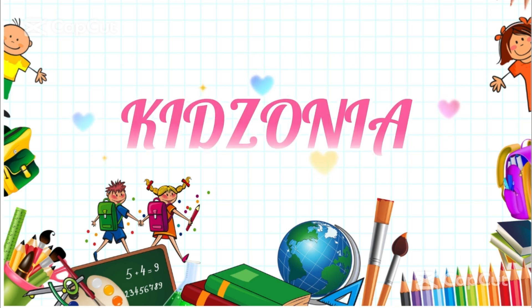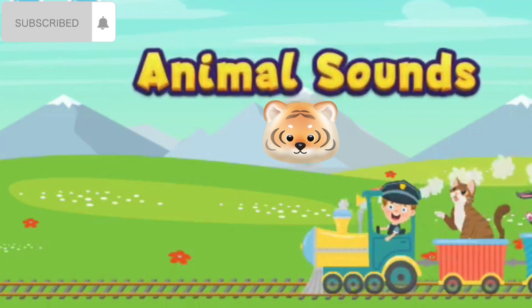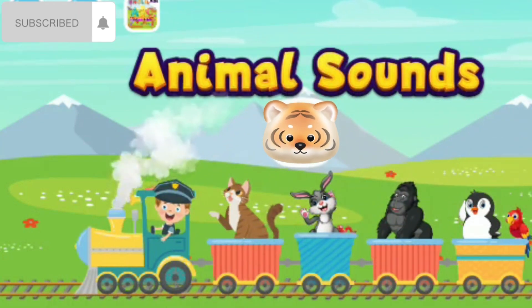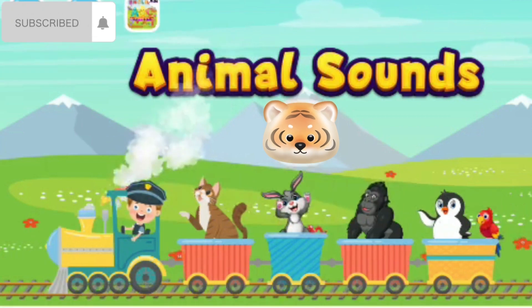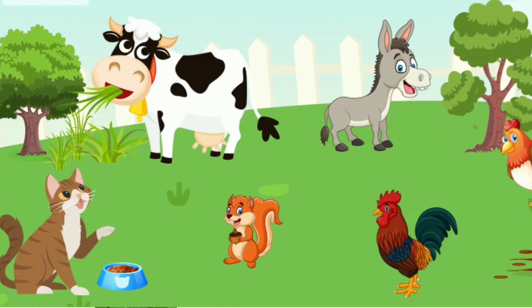Welcome to the Animal Kingdom! Yay! Welcome to our farm!